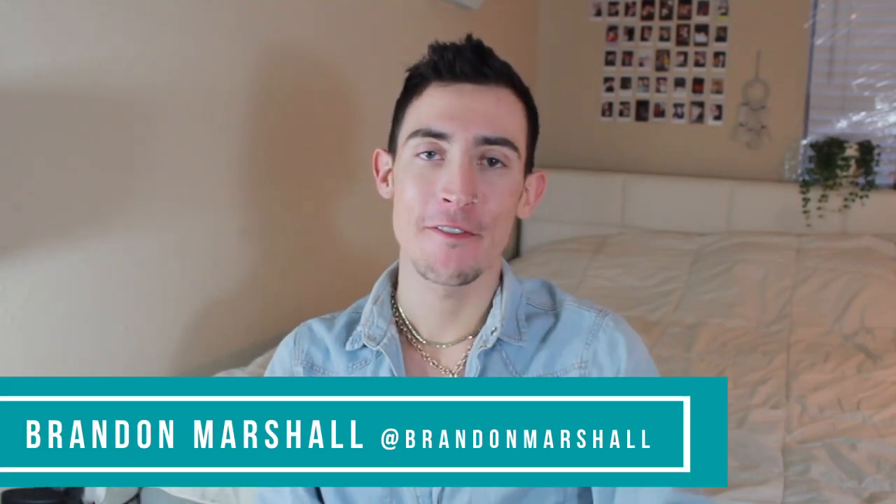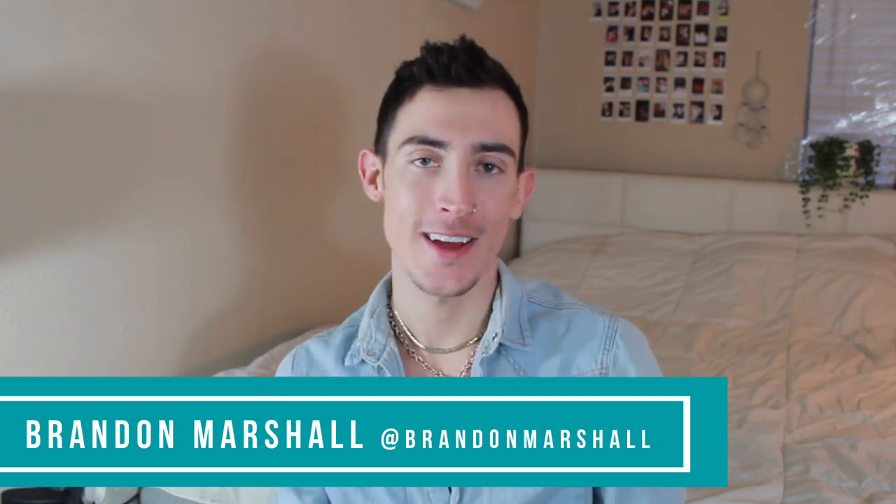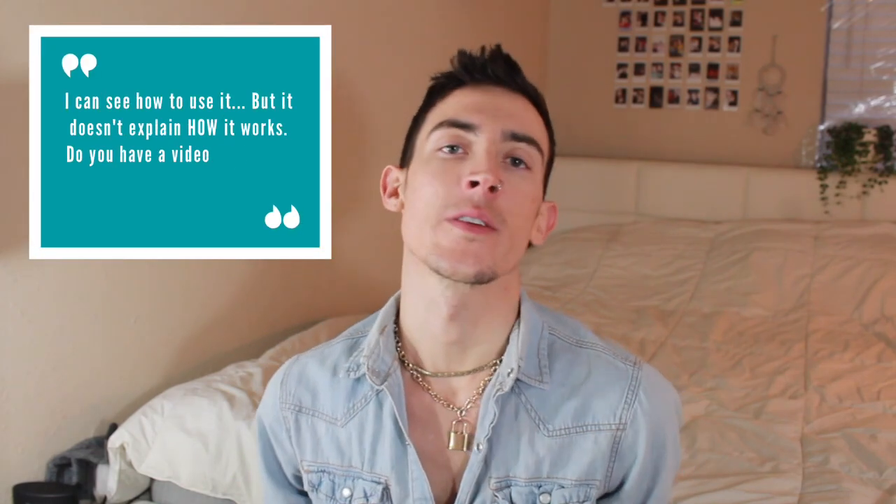Hey everybody, it's Brandon Marshall and welcome back to the Acne channel. I am one of your very own Banished Warriors and today I have a very special video for you guys. As you can see by the title, I'm going to be digging a little bit deeper into the science behind what microneedling does. I wanted to answer that question about how microneedling affects your skin, so let's sit back, chill, and talk about science.